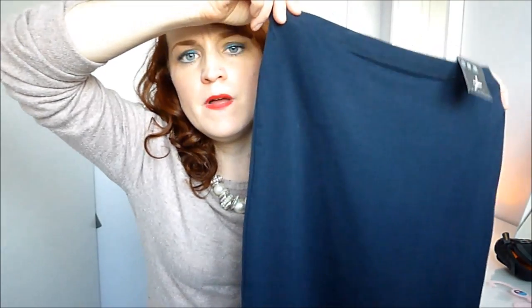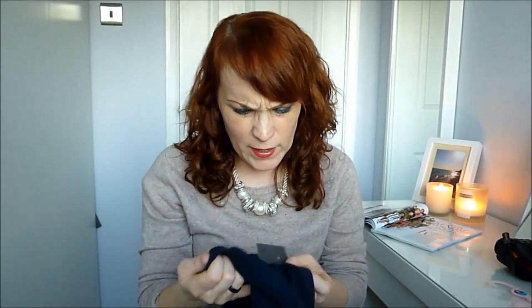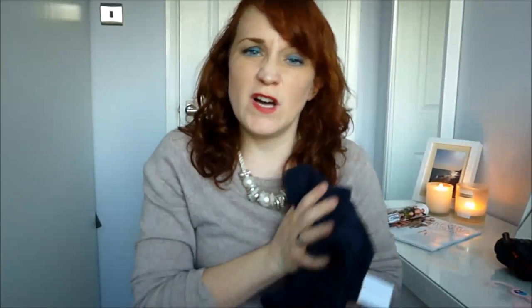My camera battery died so I've swapped cameras — I apologise for that. The next thing I got was this pencil skirt which was £5 and it's dark blue. I just thought it would be good for work and maybe other times like going out as well. It's kind of a toweling-y type material — really stretchy and quite cosy for winter.